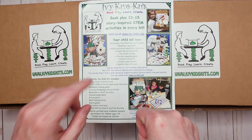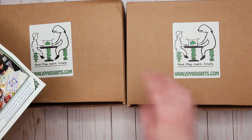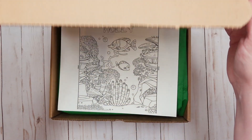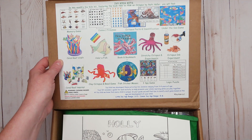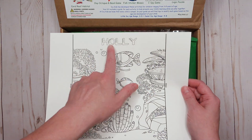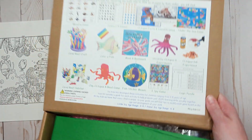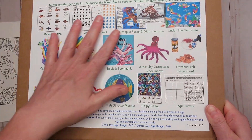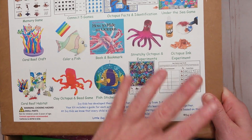Let's go into the first box! Opening it up — the theme is an octopus and fish theme, which is amazing. We love fish and animals! Everything is personalized, so this one's personalized to Holly, my youngest daughter. We love that little touch — it makes things extra special. On the top of the lid you can see each activity that's in the box, color-coded, showing the crafts, games, toys, and experiments.